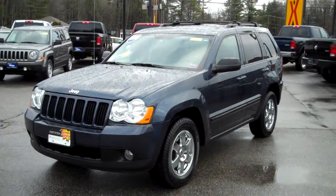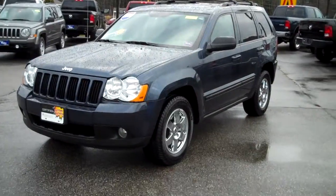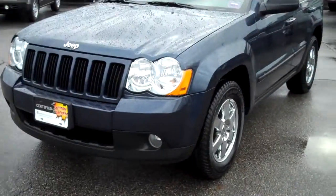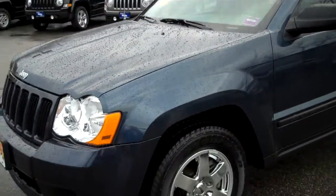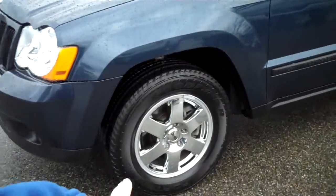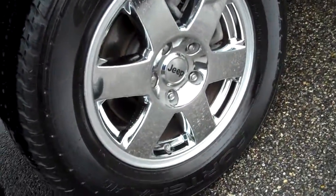This has a V6 engine, 3.7 liter, four-wheel drive. It's super well-equipped. Fog lamps here to the front. This is modern blue, pearl coat metallic — a neat color for 2008, you won't see many of them. Chrome-clad wheels with new Goodyear tires all the way around.